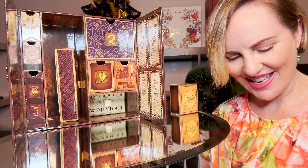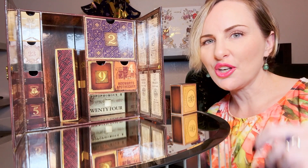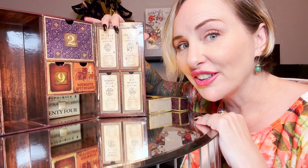Day twenty-one is not an elixir like the box said — it is a friendship bracelet, super cute to go with those earrings. Day twenty-two is another bookmark. Day twenty-three says it's a bulbadox, and inside is a Deathly Hallows friendship bracelet.